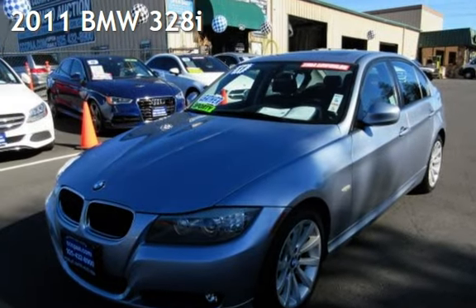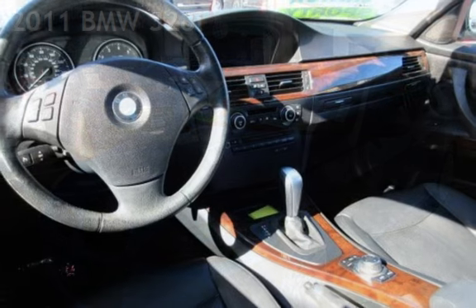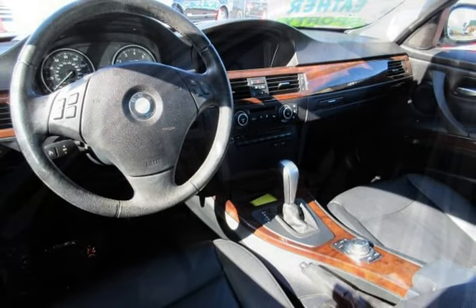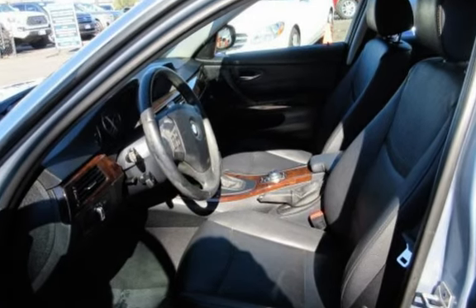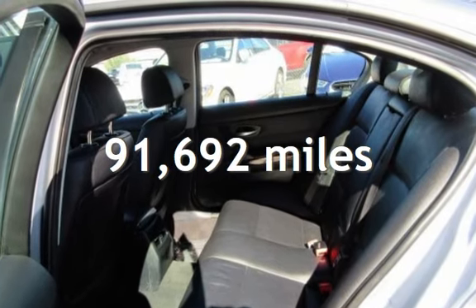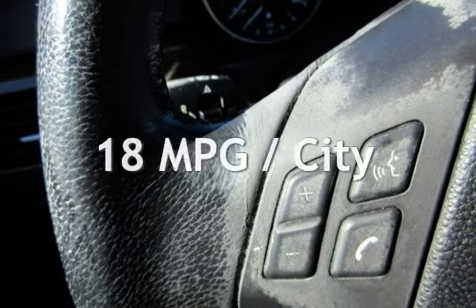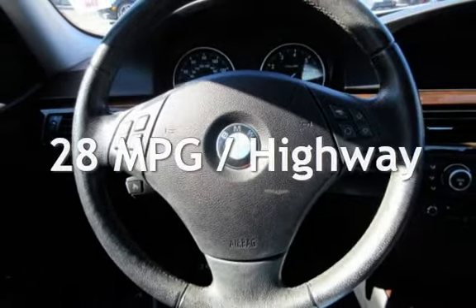Presenting a pre-owned 2011 BMW 328i. This four-door sedan has a six-cylinder, 3.0-liter i6 engine, with rear-wheel drive and an automatic transmission. This BMW has less than 92,000 miles on the odometer. Estimated fuel economy for this vehicle is 18 miles per gallon in the city and 28 miles per gallon on the highway.